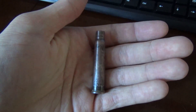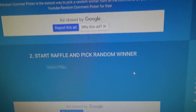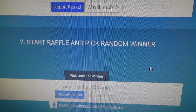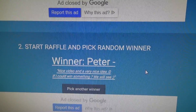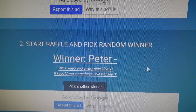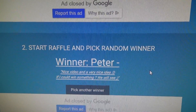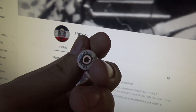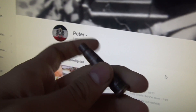Let's go for the British shell casing first from 1942. Let's see who the winner is. Here we go, and the winner is Peter. 'Nice video and a very nice idea, if I could win something, we will see.' Well, you just did. Congratulations, you just won yourself a very nice British World War II shell casing from 1942.